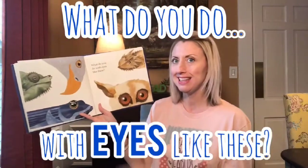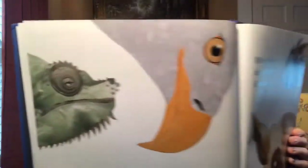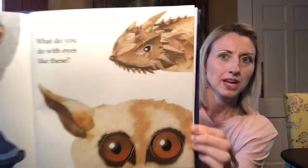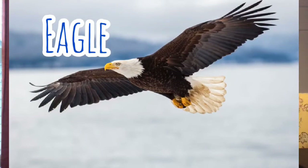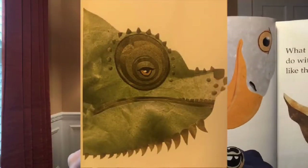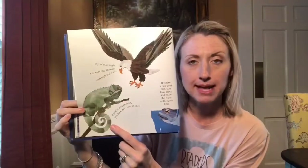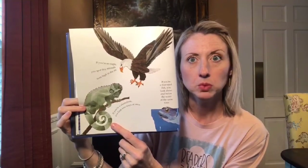Okay, so now what do you do with eyes like these? Look at those! Well, if you're an eagle — here's the eagle's eyes — you spot tiny animals from high in the air. They have really good vision to see from way up high and just swoop down, which means you're really fast too. And then there is a chameleon — did you guess that one? If you're a chameleon, you look two ways at once. They can look this way and look that way — we can only look one way!